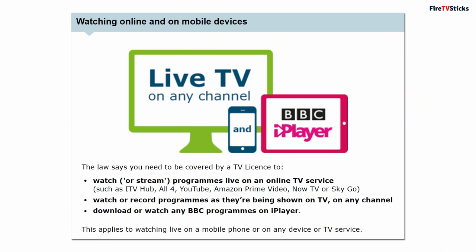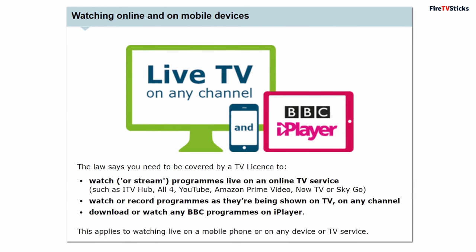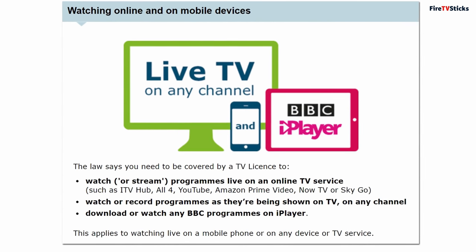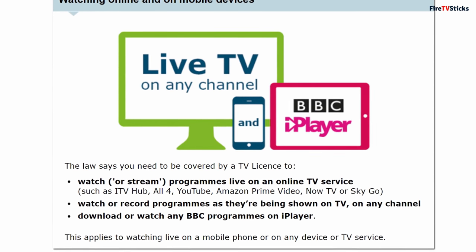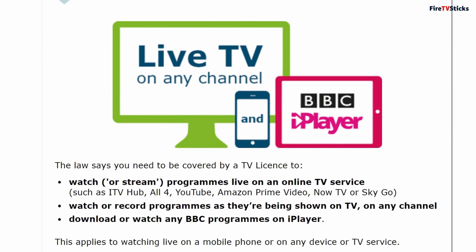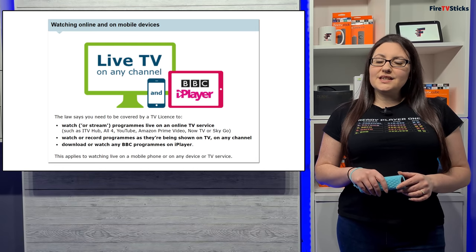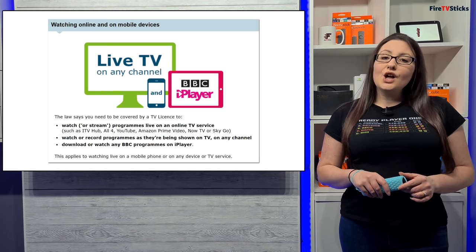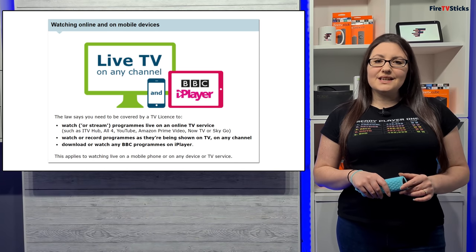This image taken from the TV licensing website shows that watching live TV includes watching live TV programmes from ITV Hub, All4, YouTube, Amazon Prime, Now TV or Sky Go. What this means for you is, if you use the live TV tab on your Fire Stick to watch live TV, you most definitely need a TV licence.